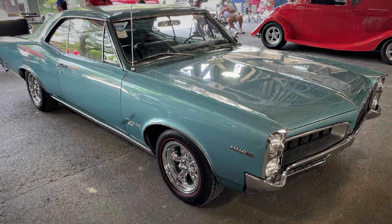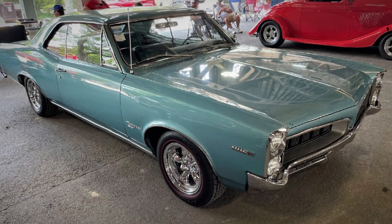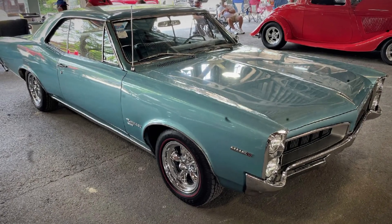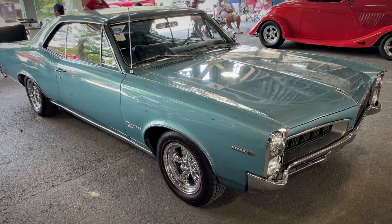These weren't fatal design flaws — they were early production issues that could have been resolved with better quality control and development time. And by 1968, Pontiac had fixed most of them. But by then, the engine's reputation had already taken a hit, warranty claims piled up, and confidence among both dealers and customers began to wane.